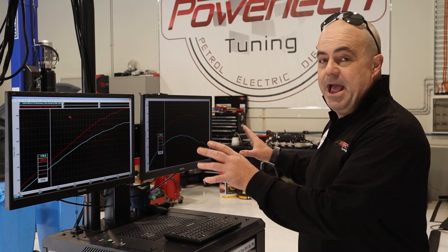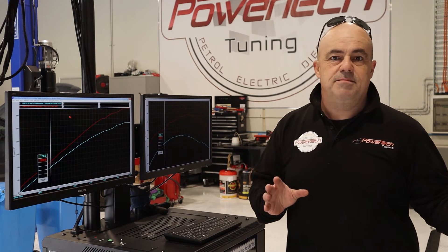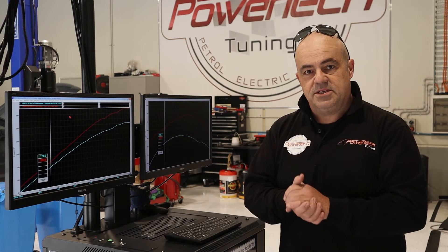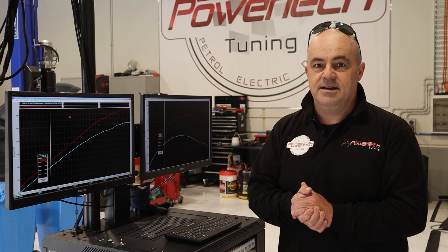So it's a nice package, a neat package. It takes us about a day to do, and with a superb result, why wouldn't you consider a Stage 2 upgrade to your VF GTS today?